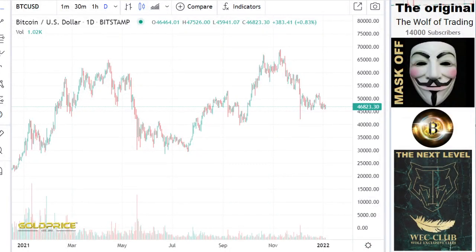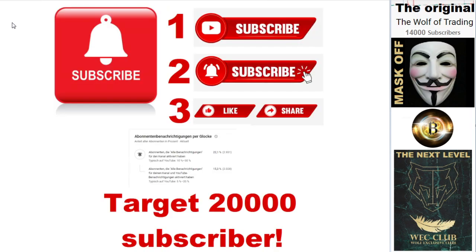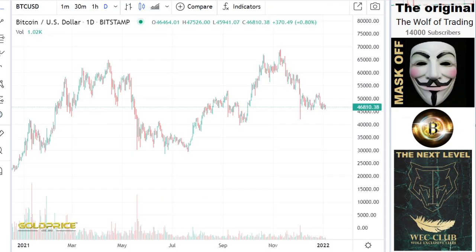Hello, welcome to my channel. Please subscribe and click the bell button so we can reach 20,000 subscribers. Please help me share the videos.